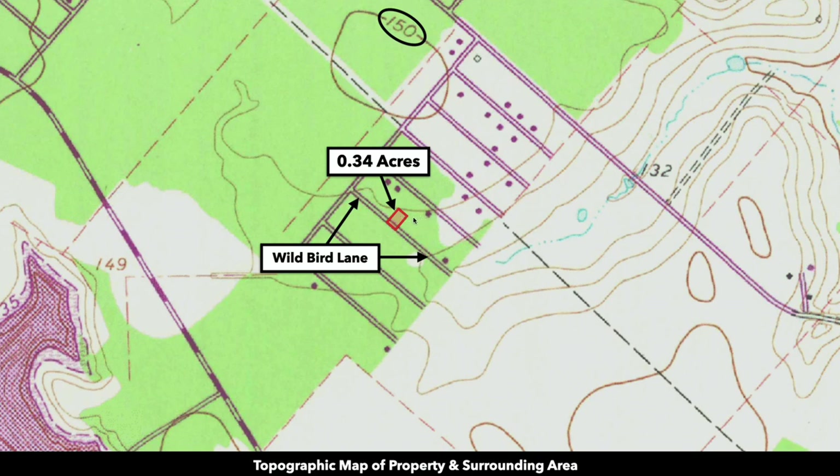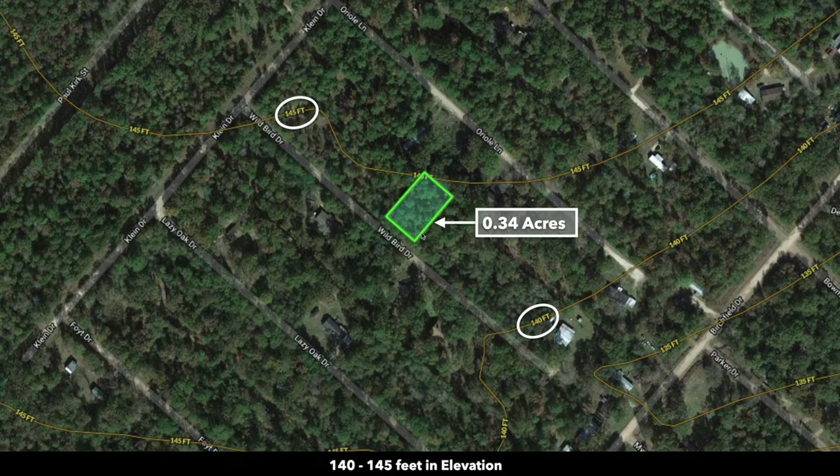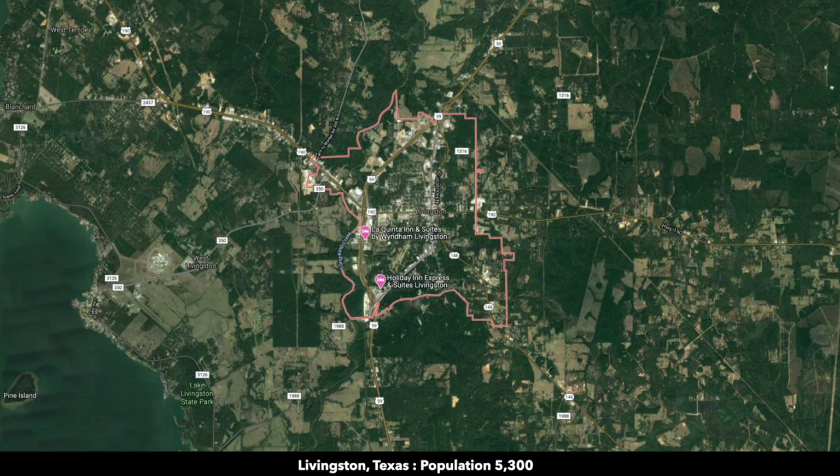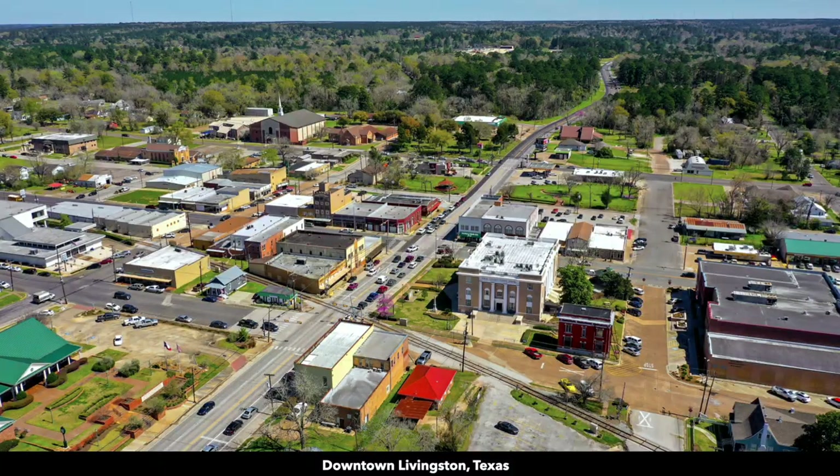The elevation of the property is around 145 feet. Here's a contour map showing the elevation lines. You're only about seven minutes from Lake Livingston and about 12 minutes to the east from the city of Livingston, which is only 7.2 miles from the property. Livingston is the county seat of Polk County where the property is located, with a population around 5,300. This is downtown Livingston.